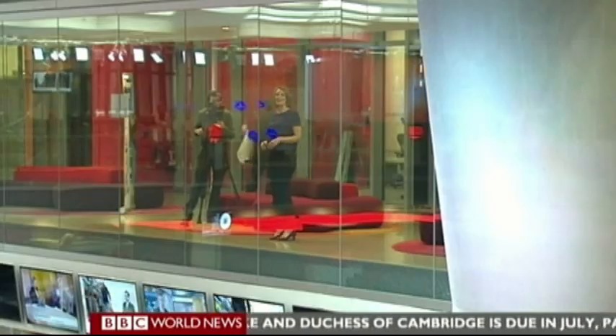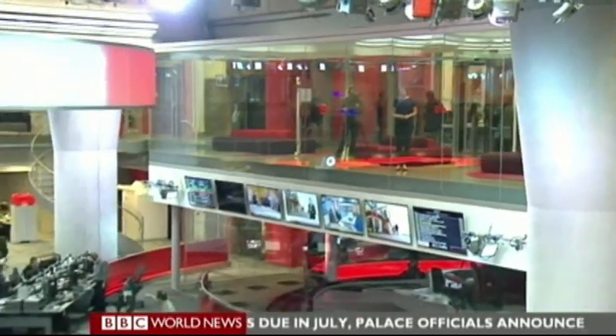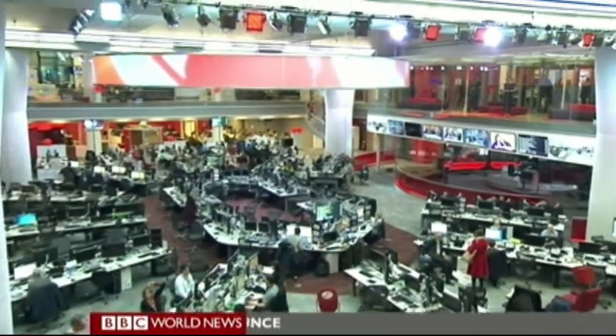So what is it that makes this building so special? Well, at its heart is the biggest newsroom in Europe, bringing together journalists from television, radio and online, broadcasting in 28 different languages.